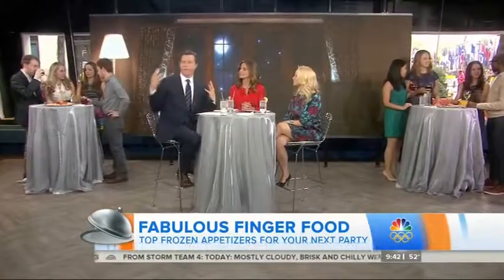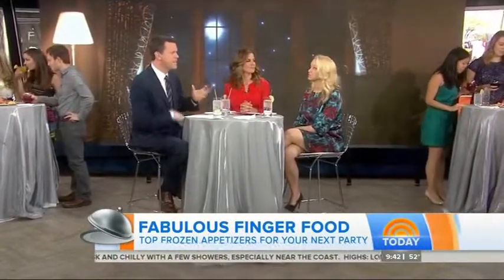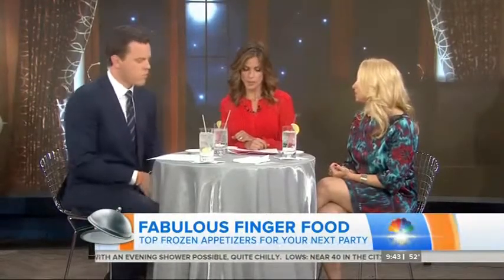We're throwing a pretty banging party in here ourselves — it's 11 a.m., before noon! Some people think frozen appetizer, eh, I shouldn't do it, but there are so many options out there now. You think you have to buy all the ingredients and make the little bites yourself, but frozen appetizers have obviously come a long way. They're really delicious, so many options, and affordable.